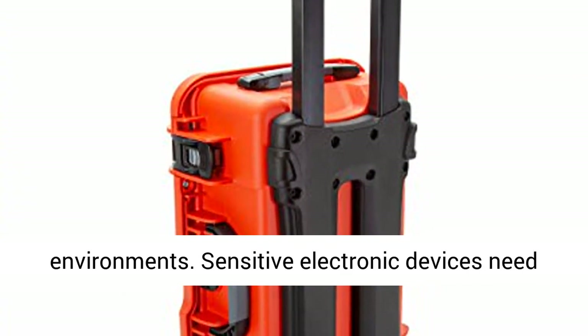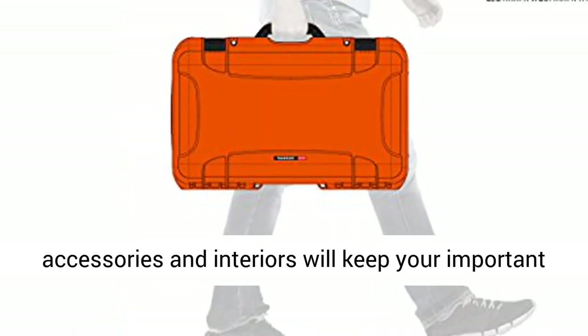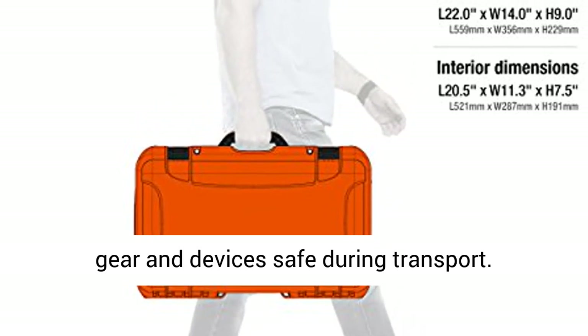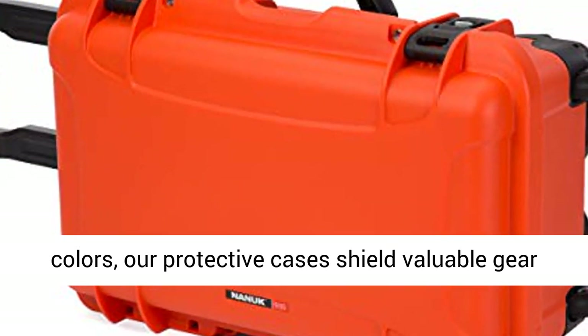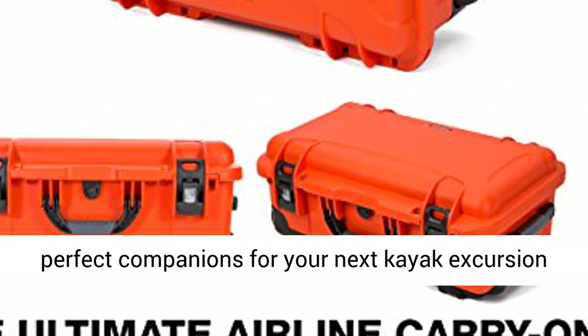Sensitive electronic devices need big protection. Our selection of cases, accessories and interiors will keep your important gear and devices safe during transport. Lightweight and offered in multiple sizes and colors, our protective cases shield valuable gear from big impacts, dust, and water. They're the perfect companions for your next kayak excursion or hike.